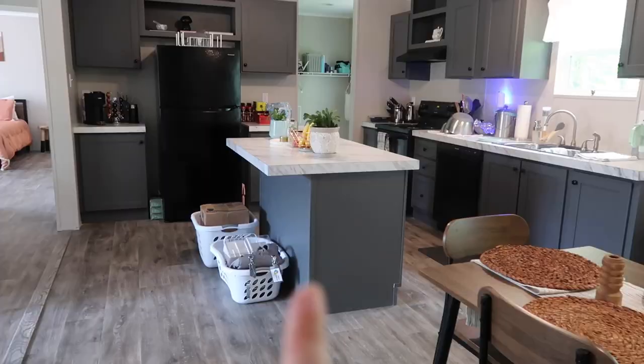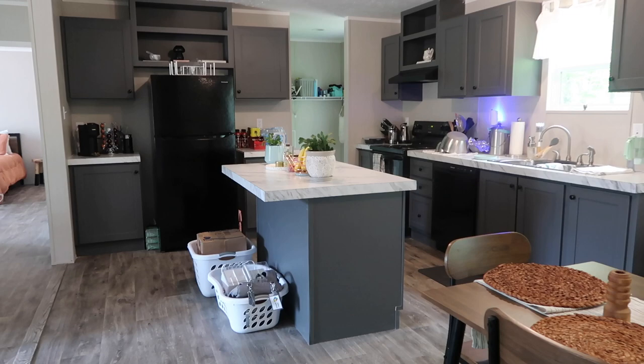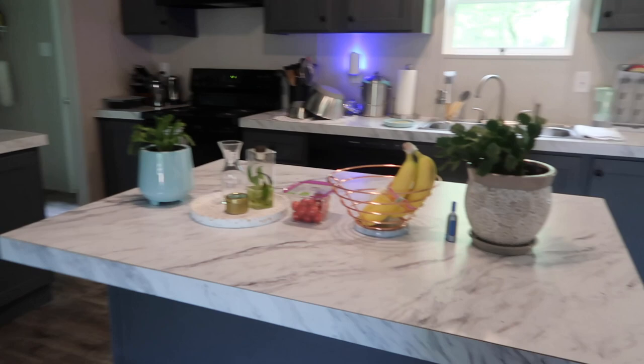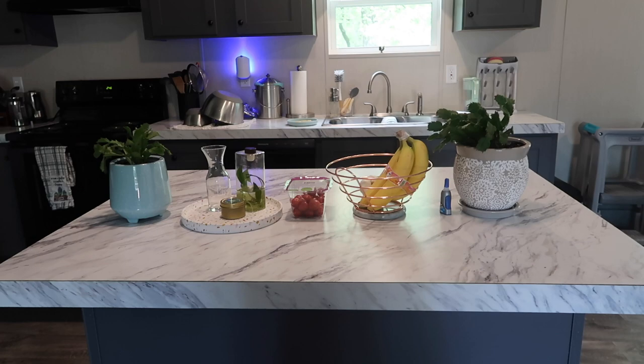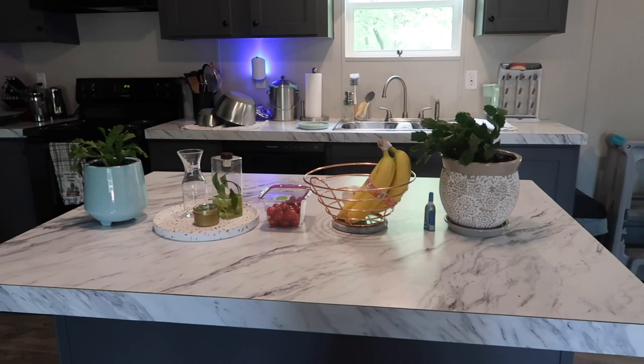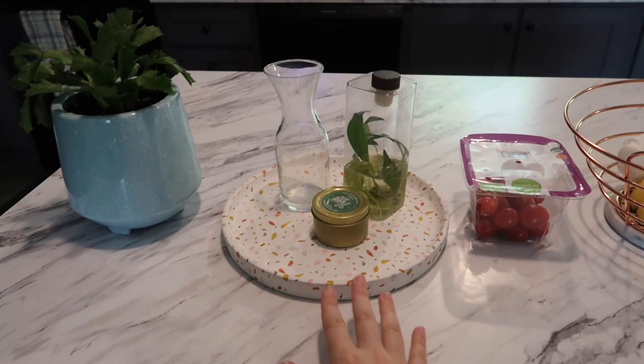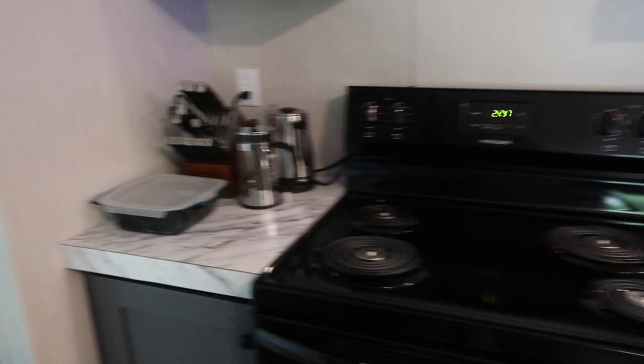Then we have the kitchen. We have our coffee bar over there — I'm slowly getting decorations — and we have some organizational pieces there on top of the fridge. Let's start here on the island. The plants are probably not gonna stay; I just brought them over today and I don't really have a good place for them. I don't have shelves yet, and little man is really rough on plants so I need them up where he can't get into them. This little tray is here for now but it's probably not gonna stay either.